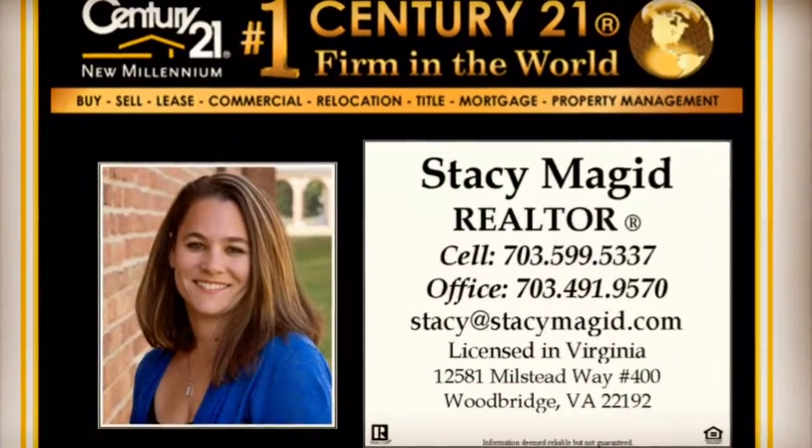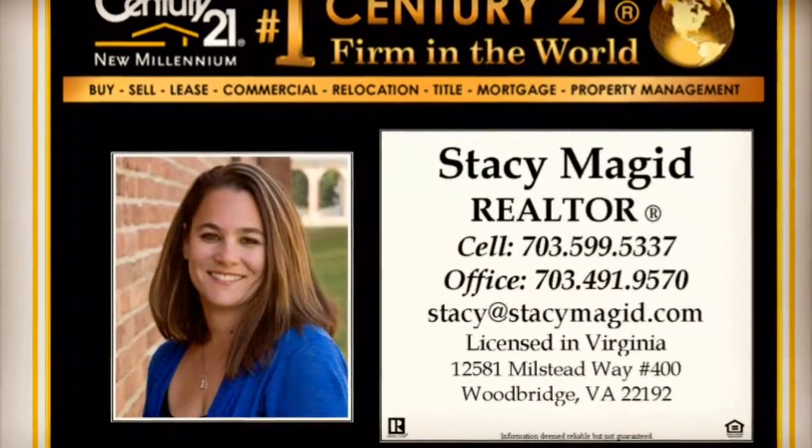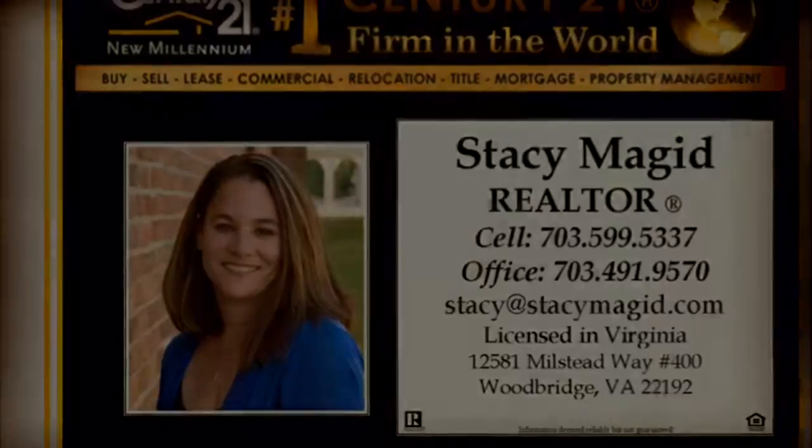Make this home yours today. Contact Stacey Magid for additional information or to set up an appointment.